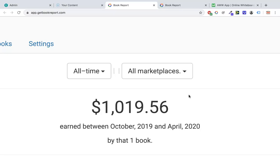Ben, a Royalty Accelerator student and my friend, is on track for $3,000 this month which is just absolutely insane. He's got some books that are quite similar to this one and they're really taking off in this current economic and world climate that we're living in.